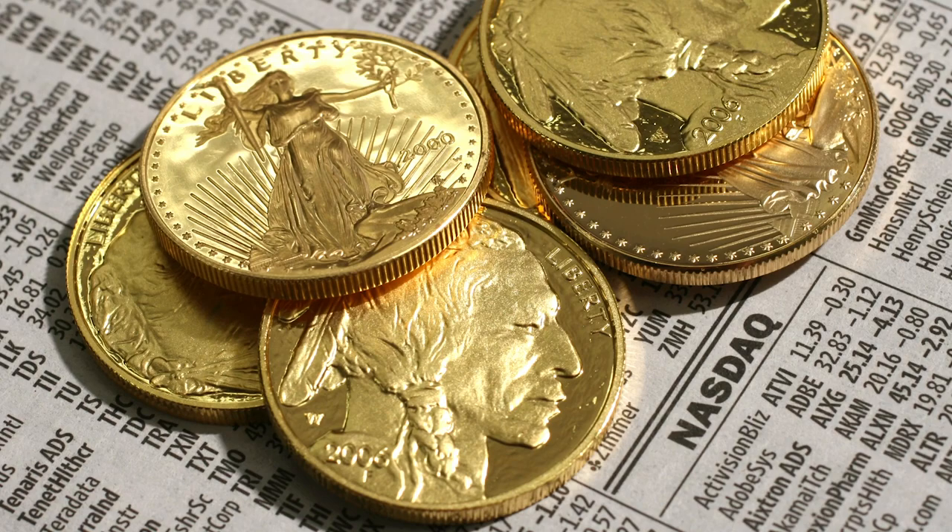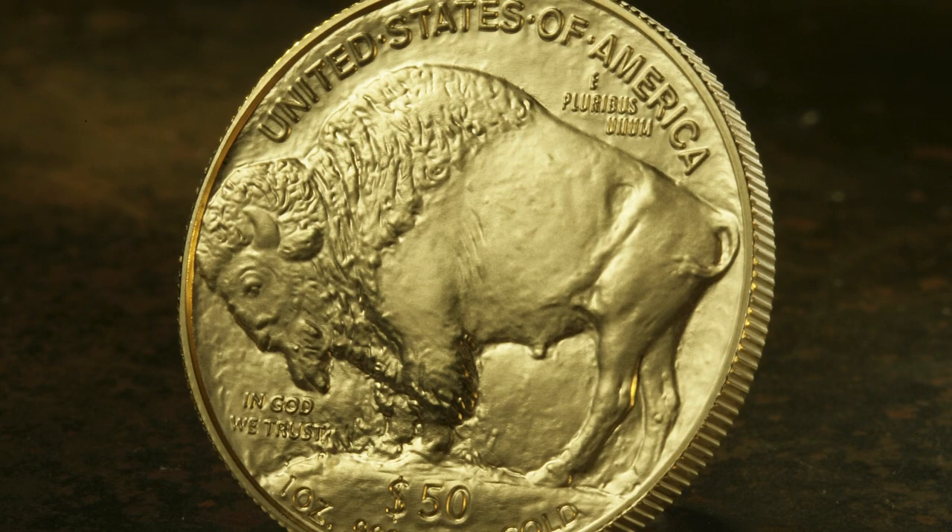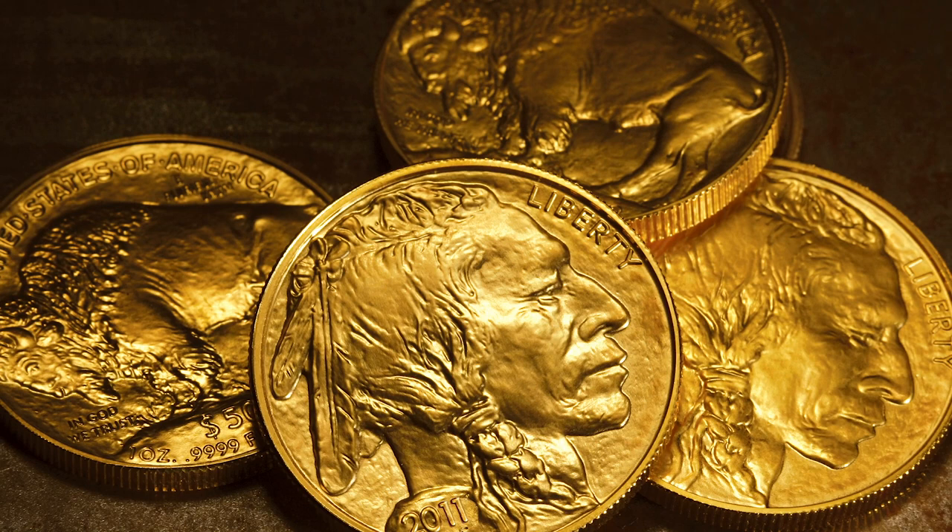The 1-ounce gold American Buffalo coin provides a high level of financial liquidity and portability. It is wealth that can be held in your hands. In a global economy vulnerable to the ups and downs of governments around the world, the gold American Buffalo represents a level of financial security.